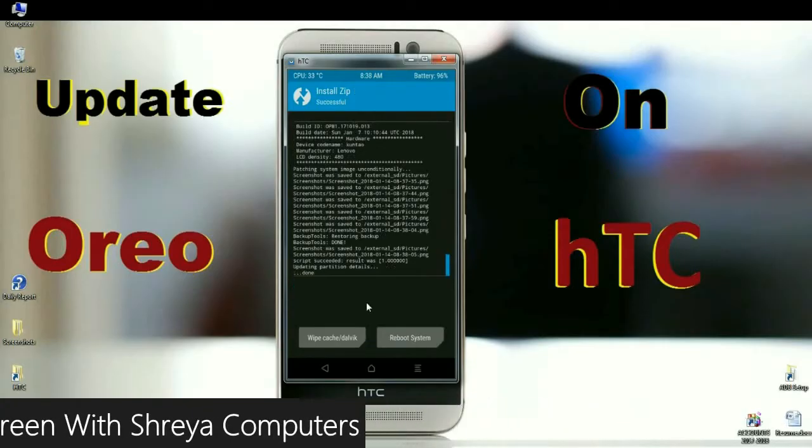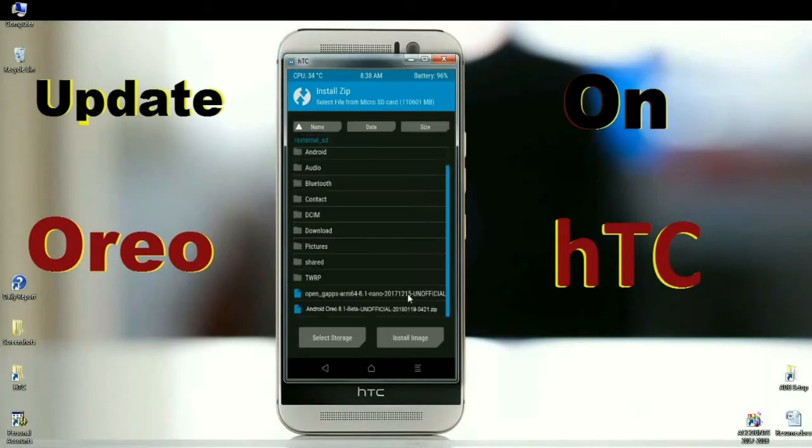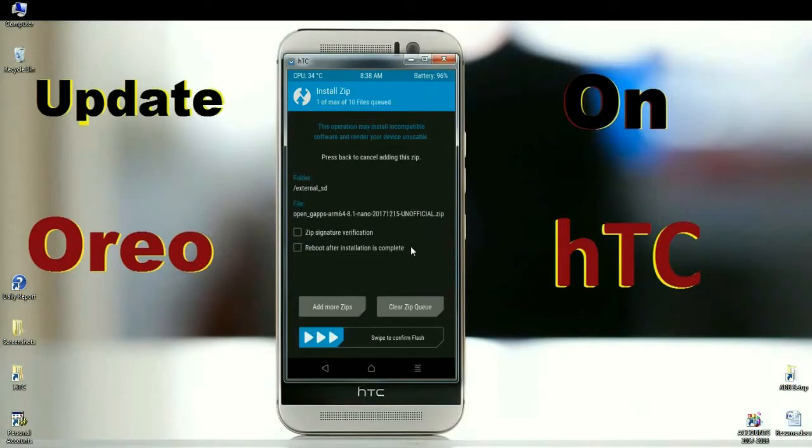After finishing this process, we need to install the GApps version. Click the back button. When it appears, select the GApps version. I will choose the nano version of GApps, which is a pretty small size. Rather, we can update our required apps from the Play Store. Simply swipe right to install GApps.